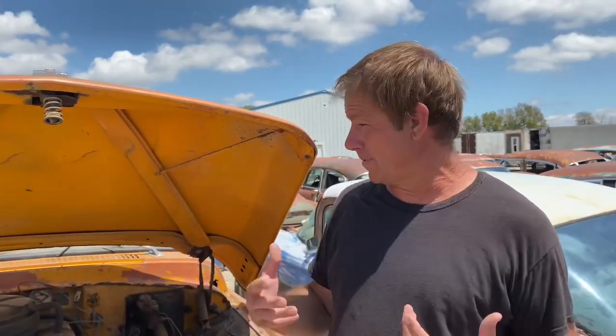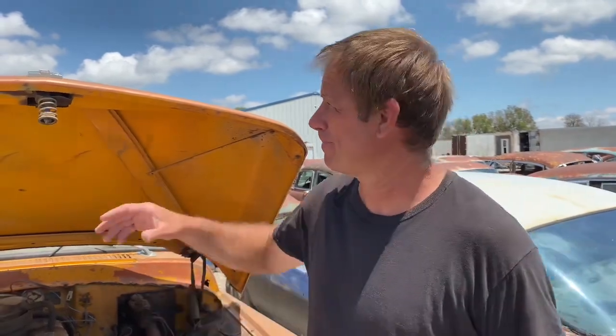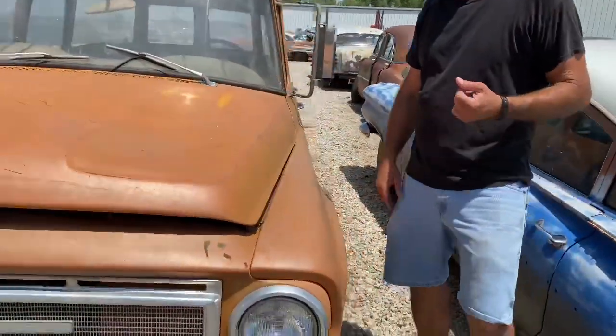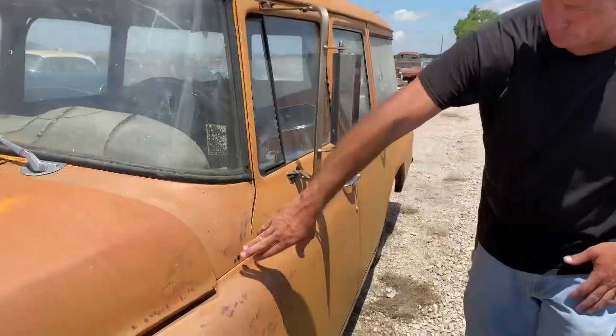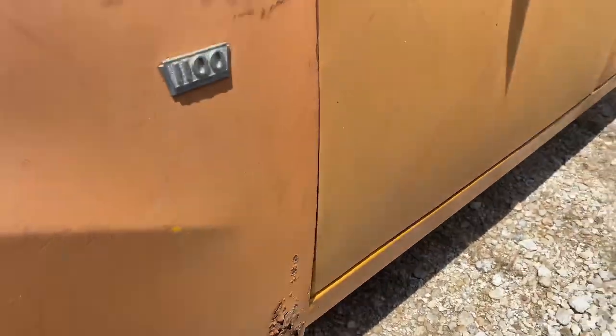I found this tucked away in the corner of a building; it'd been there for a long time, and that's exactly how it was parked and put away. Working our way around this side of the old International — this truck does have some rust in it. It's not completely rotted away, but it's got a lot of little spots here and there: a little spot in the cowl, a little bit in the fenders, a little bit in the quarters. That's all to be expected — this thing is over 50 years old — but finding one intact is so cool.